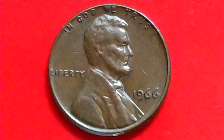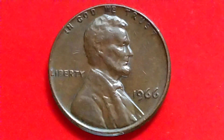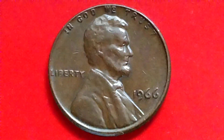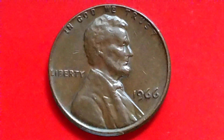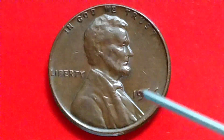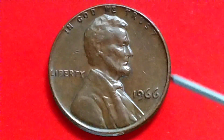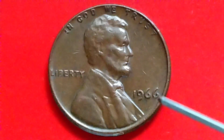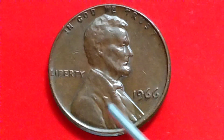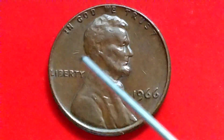We have here a 1966 Lincoln Memorial cent — 1966, no mint mark. Let's talk about it: the price and the value in top condition of a 1966 no mint mark.